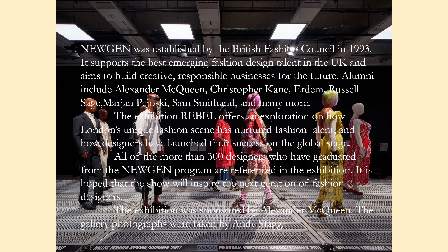The British Fashion Council is a not-for-profit organization set up in 1983 to strengthen British fashion in the global economy. Nugent was established 10 years later. This exhibition provides an exploration of how London's unique fashion scene has nurtured fashion talent.